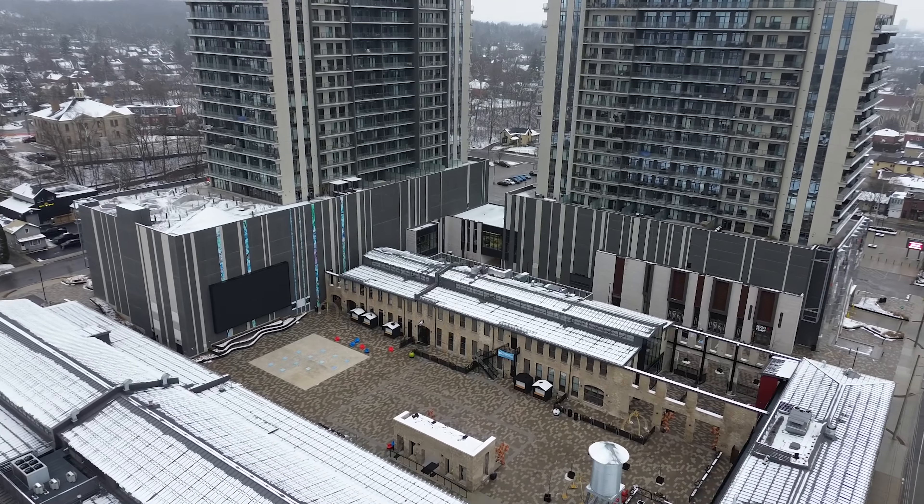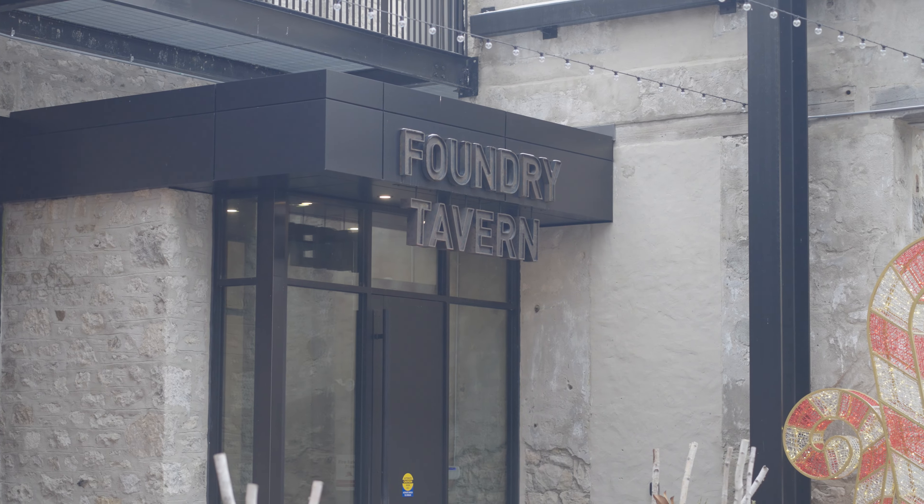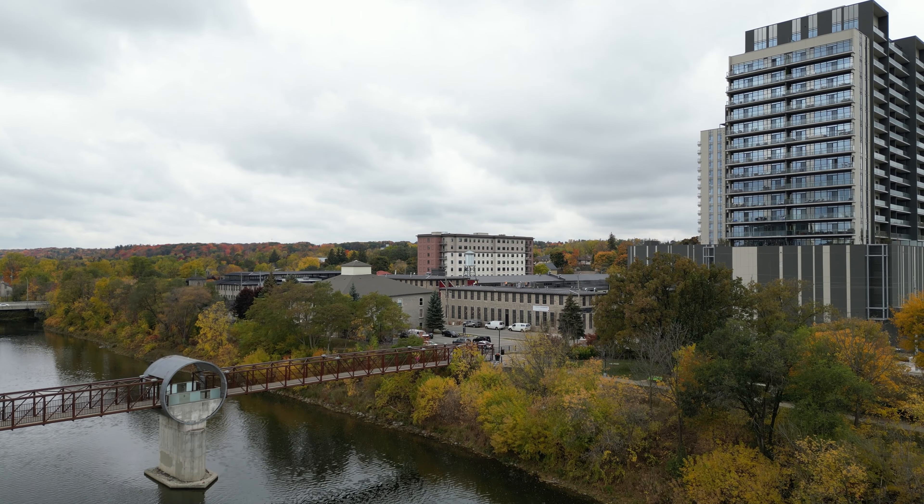The Gaslight District is home to the city's top restaurants, cafes, and entertainment right at your front door. Steps from the Riverfront Trails, Theatre, and Farmers Market.